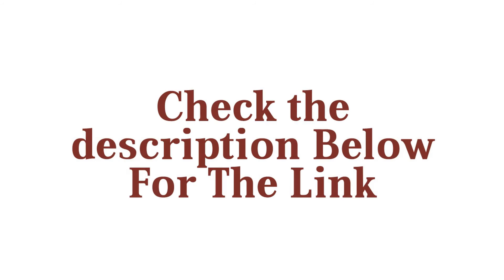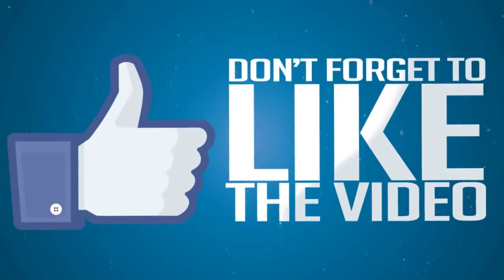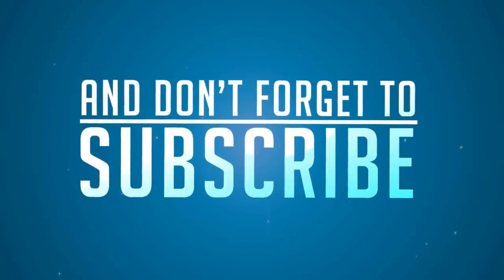Check the description below for the links. Thanks for watching, and don't forget to like the video and subscribe.